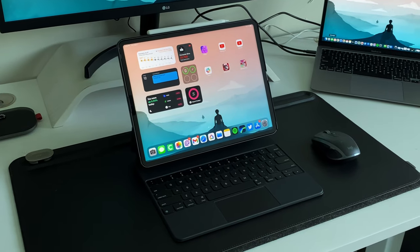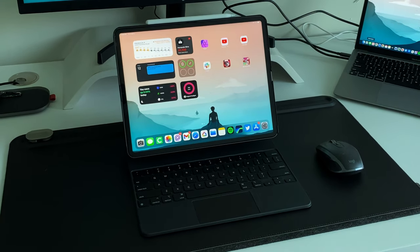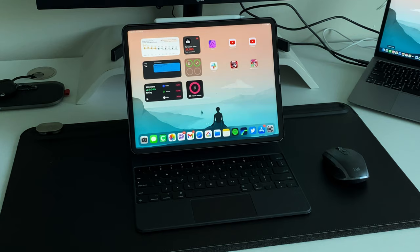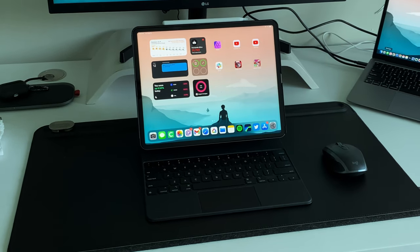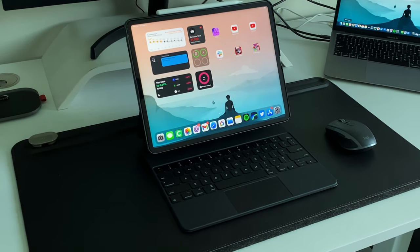The iPad I use every single day is my computer, my tablet, my pretty much everything. If it made phone calls, I'd probably forgo the iPhone totally. It's the baseline M1 12.9-inch iPad Pro, 8 gigs of RAM, 128 gigs of storage in space gray. I'm excited to see what Apple does with the 2022 iPad Pro, probably announced in October. I posed a question on Twitter asking what people want to see from the next-gen iPad Pro from a hardware perspective.